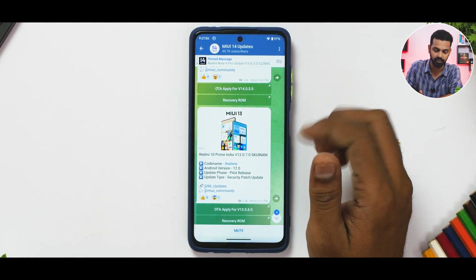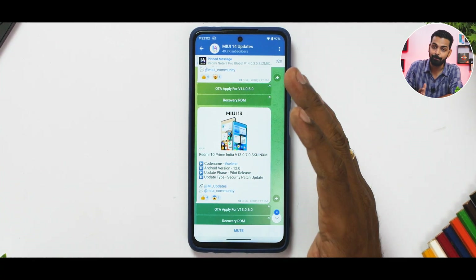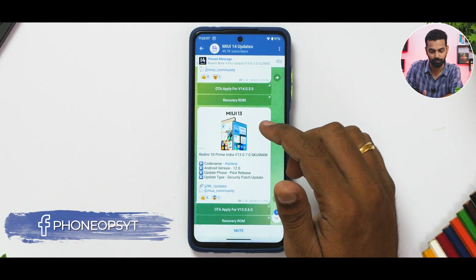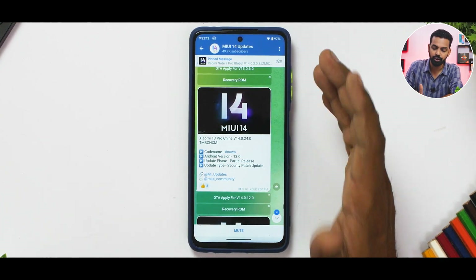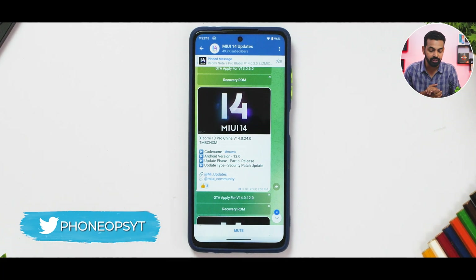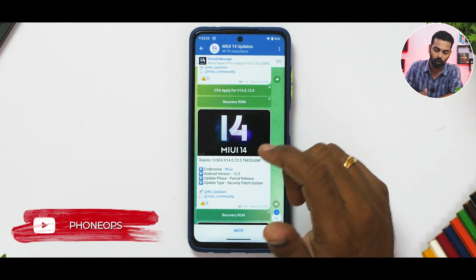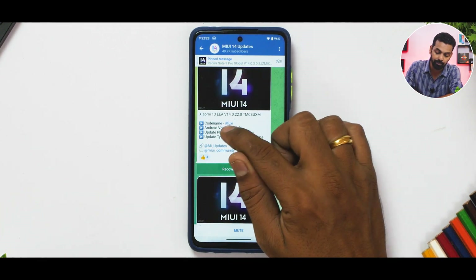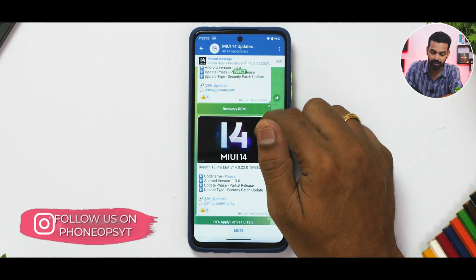The Redmi 10 Prime in India, an entry-level phone, is getting a pilot release — a beta update of Android 12-based MIUI 13.0.7 with the latest security patch. The Xiaomi 13 Pro, the latest and greatest from Xiaomi in China, is getting MIUI 14.0.24 with Android 13. The Xiaomi 13 in Europe (EEA) is getting MIUI 14.0.22 with Android 13 — both receiving the absolute latest version of MIUI.